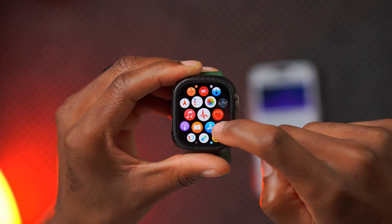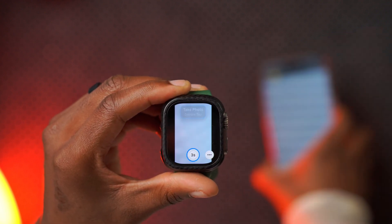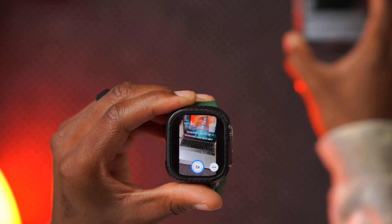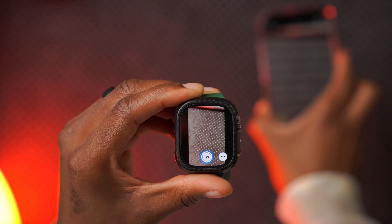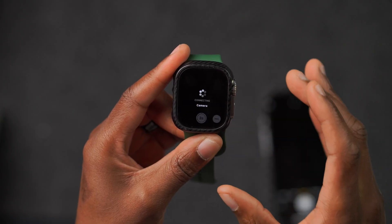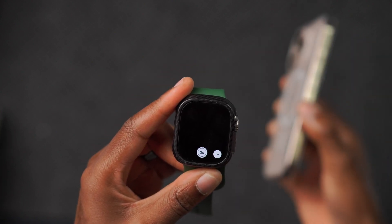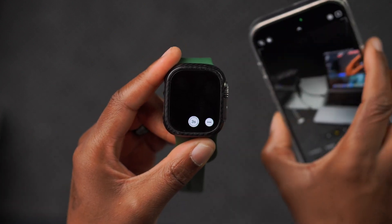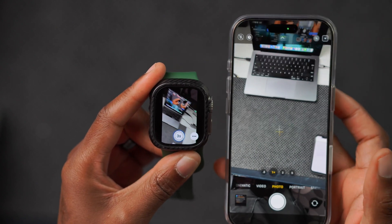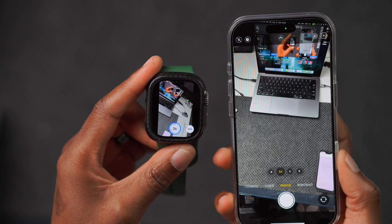One of the other issues I was experiencing on the previous update was with the camera controls. You can see it's much faster now, unlike the previous update. I can record using my device and do mirroring without the delay that was there before. That's something Apple has fixed when it comes to continuity camera, and it was also patched in the latest iOS 18.1 developer beta 6 update.